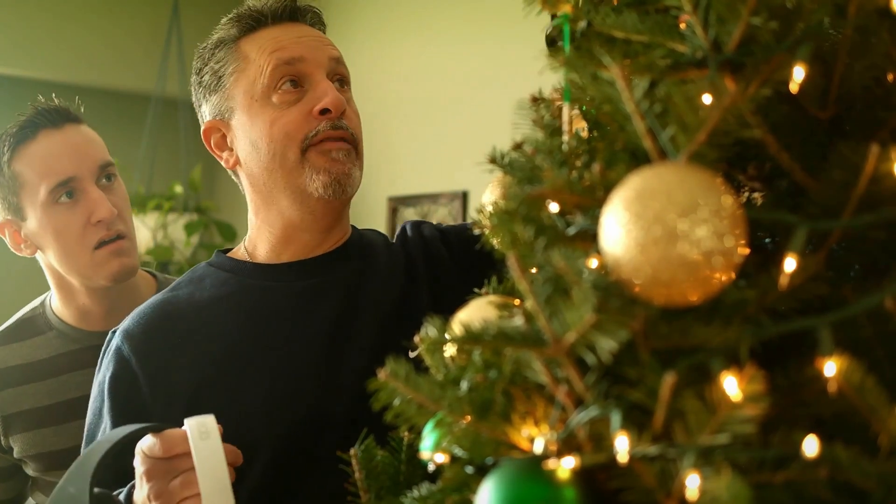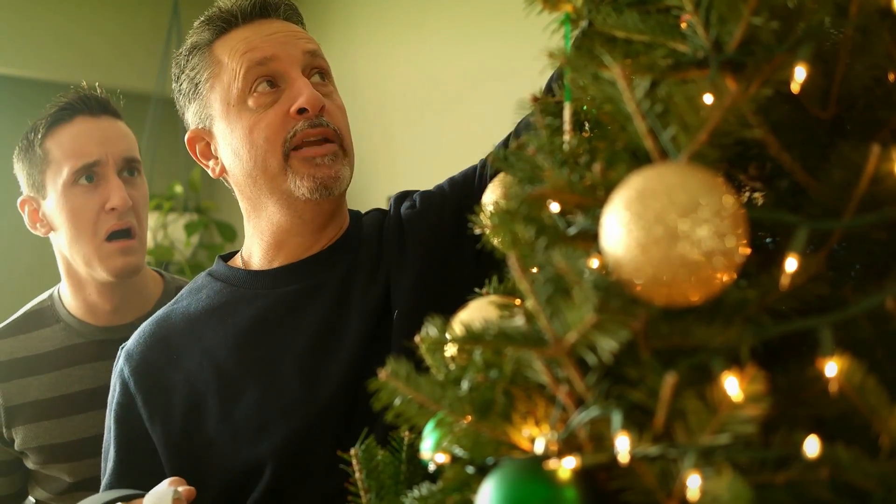Dude what are you doing? Hanging up some of my favorite headsets — this way they're handy for the holiday season.